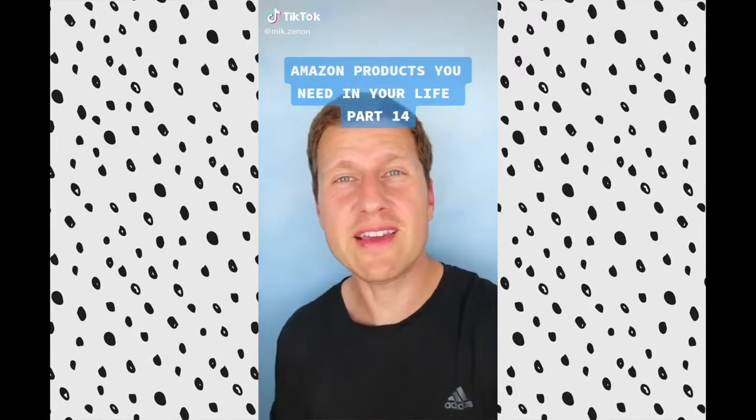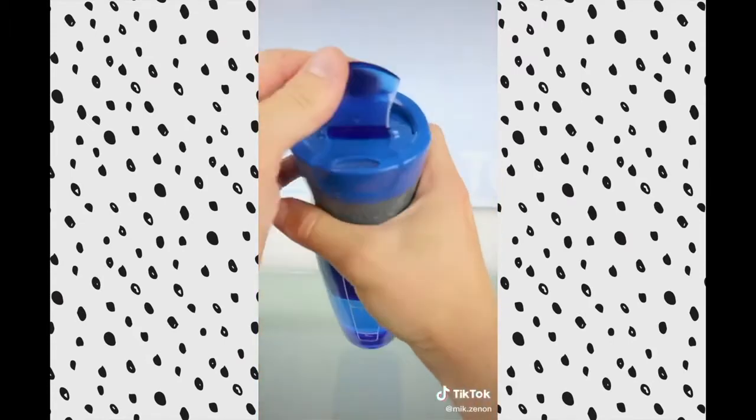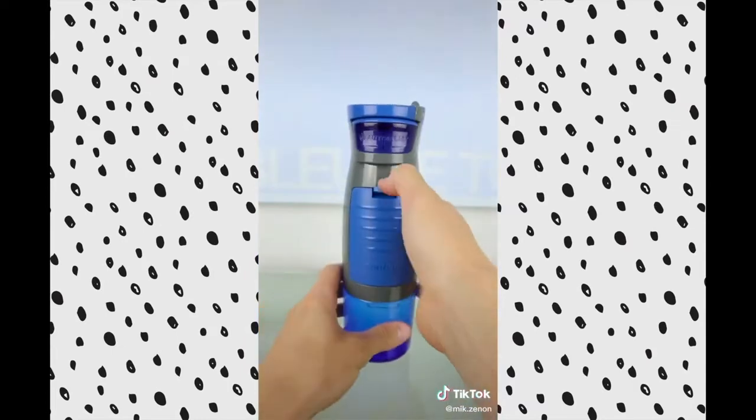Amazon products you need in your life, Part 14. So this is a regular water bottle — it has an auto-seal lid that you release to automatically seal, and a carabiner to attach to backpacks and gym bags. But what makes this one different is something special about it.